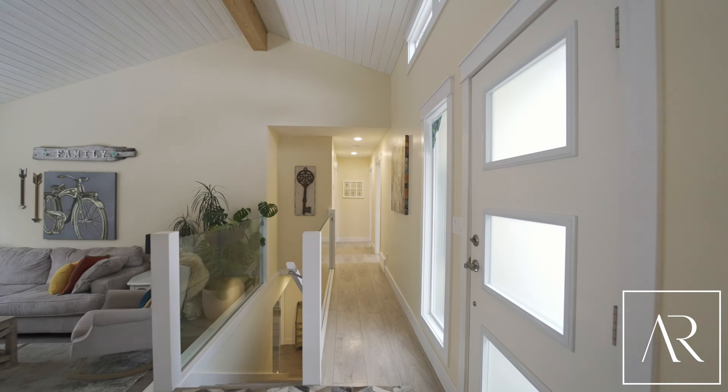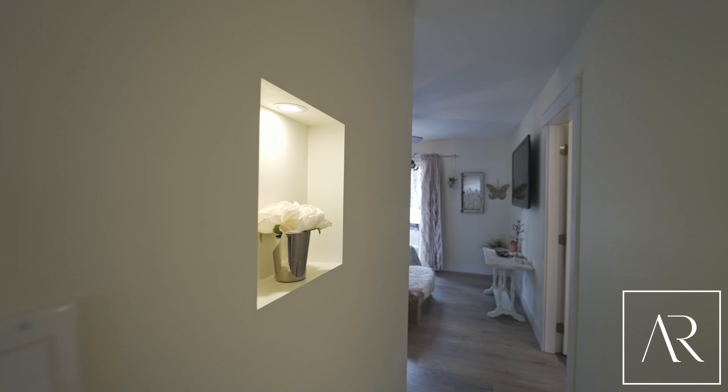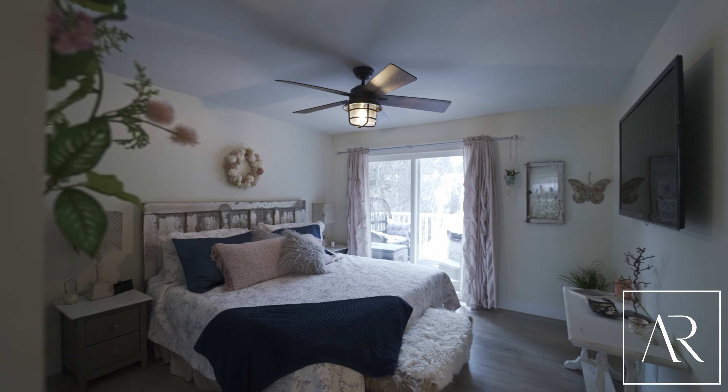The gorgeous 16-foot vaulted ceilings lead you to the three bedrooms and two bathrooms on the main floor.